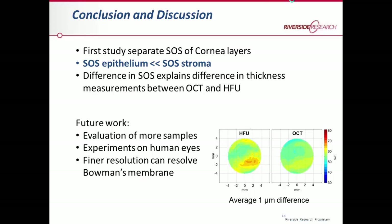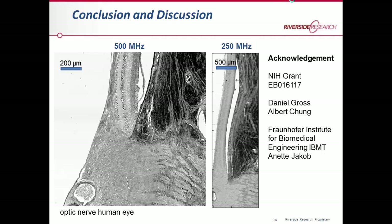Future work will involve evaluating many more samples — currently we only have two, but others are under investigation — and conducting experiments on human eyes to verify these results. One goal is also to use finer resolutions to resolve finer structures such as the Bowman's membrane. We also have 500 megahertz measurements taken at the human optic nerve, where at 500 megahertz you can resolve very fine structures of the retina, with rods and cones almost visible. Thank you very much for your attention.